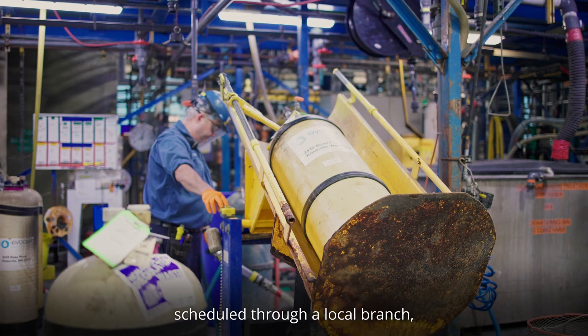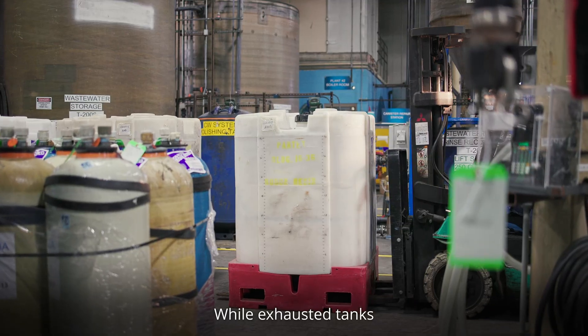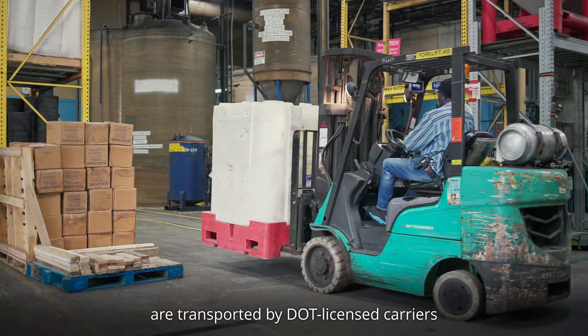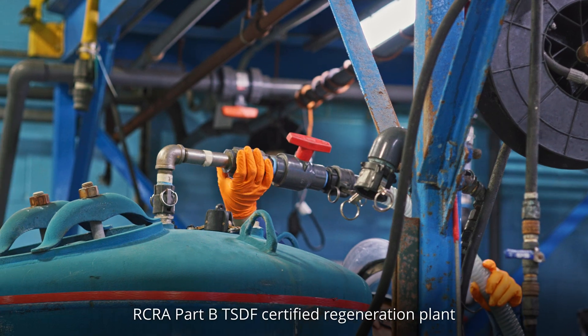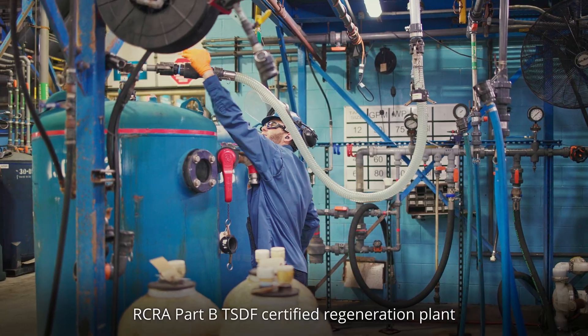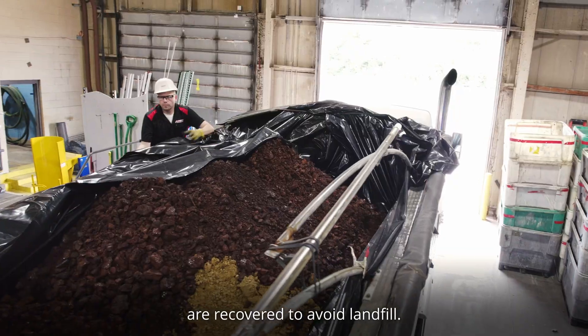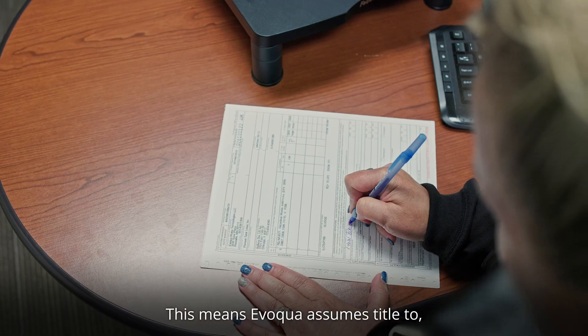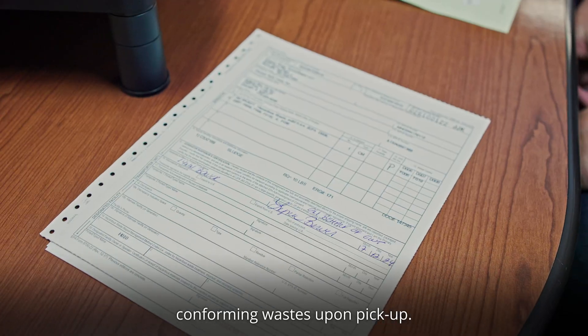Our Wastewater Ion Exchange Service includes DOT-compliant tank changeouts scheduled through a local branch and safely exchanged directly at the customer's site. Exhausted tanks are transported by DOT-licensed carriers and processed at Evoqua's EPA-permitted RCRA Part B TSDF Certified Regeneration Plant, where the vast majority of heavy metals are recovered to avoid landfill. This means Evoqua assumes title to, and reduces liability for, conforming wastes upon pickup.